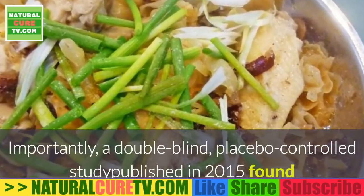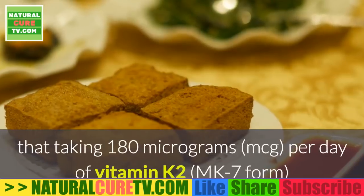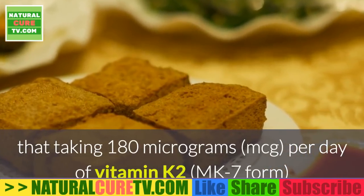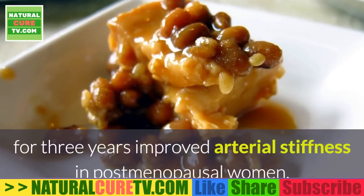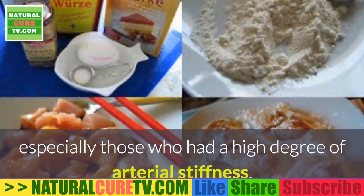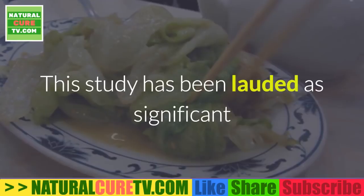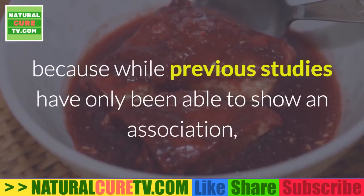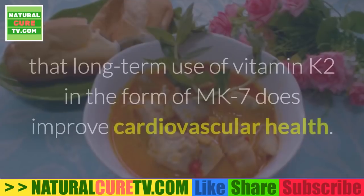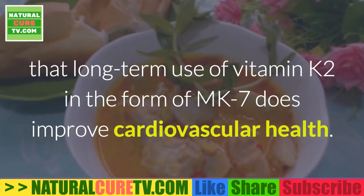A double-blind placebo-controlled study published in 2015 found that taking 180 micrograms per day of vitamin K2 in the MK7 form for three years improved arterial stiffness in post-menopausal women, especially those who had a high degree of arterial stiffness. This study is significant because it is the first to confirm that long-term use of vitamin K2 in the form of MK7 does actually improve cardiovascular health.